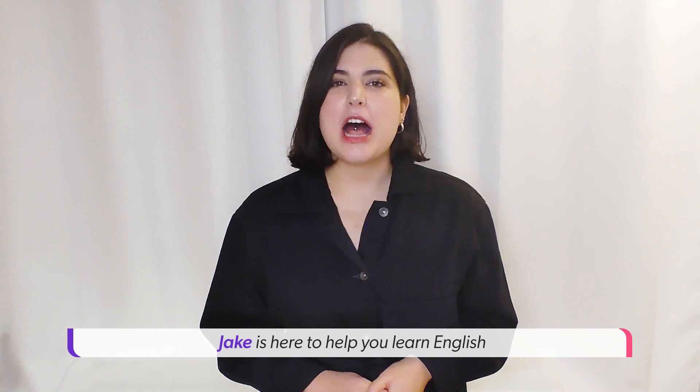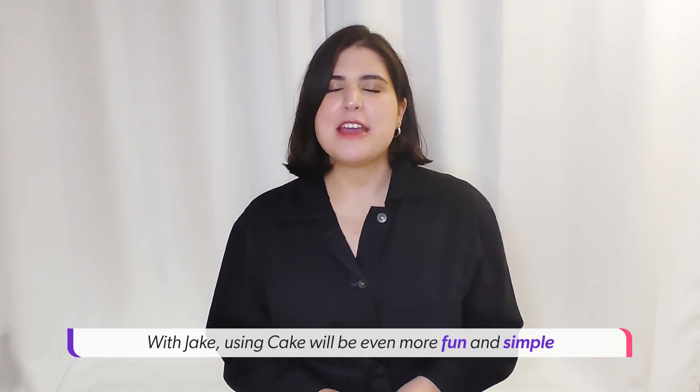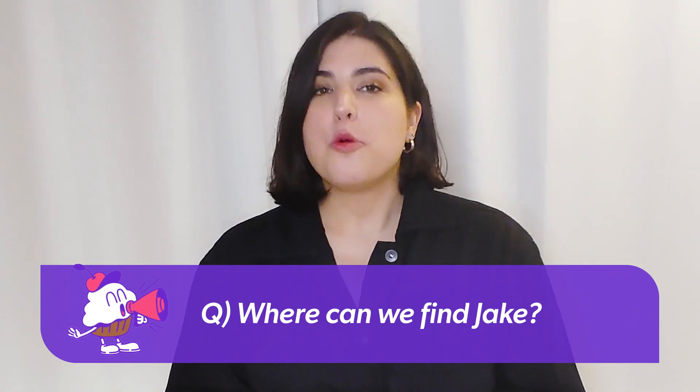Jake is here to help you learn English by assisting you in accomplishing various missions on the Cake app. With Jake, using Cake will be even more fun and simple because he'll be recommending the perfect content for everyone.